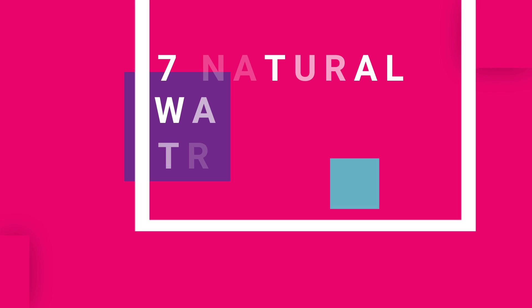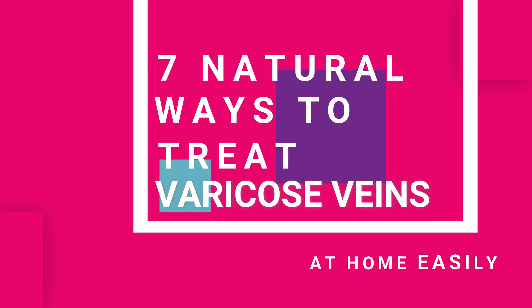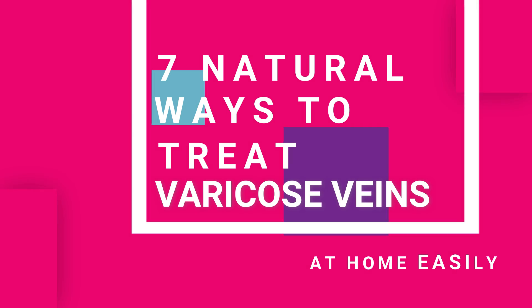In this video I'm going to show you 7 natural ways to treat varicose veins at home easily. Varicose veins are swollen and enlarged veins that usually occur on the legs and feet.